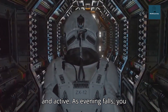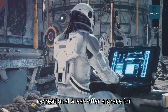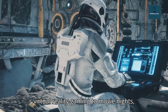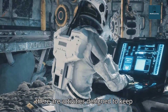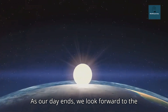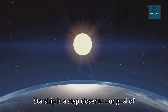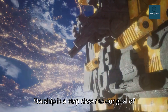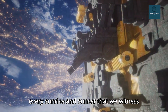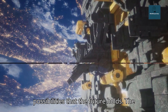As evening falls, you prepare for some downtime. The Starship's recreational areas offer a space for relaxation and entertainment. From virtual reality gaming to movie nights, there are activities designed to keep your mind engaged and your spirits high. As our day ends, we look forward to future missions. Every day aboard the Starship is a step closer to our goal of making human life multi-planetary. With every sunrise and sunset witnessed from space, we are reminded of the vast possibilities that the future holds.